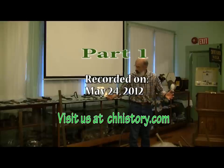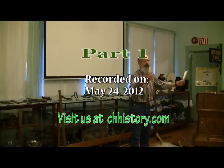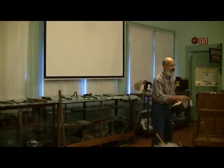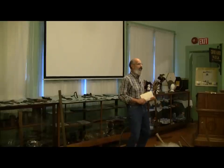I will be showing you some tools, and it becomes an interactive program. I will be passing tools out, and you'll get a chance to look at them up close and personal. And then I have some slides that are reproductions of black and white photographs.